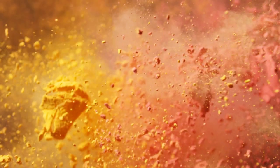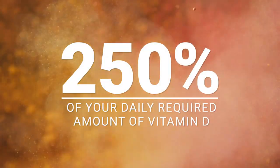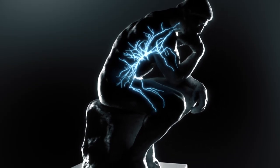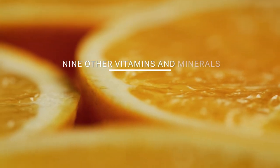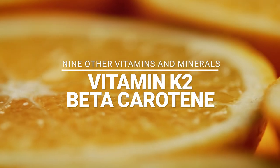In addition, 4Life Transfer Factor Immune Boost offers 250% of your daily required amount of vitamin D, which is an essential nutrient for immune system function. Immune Boost also contains 9 other vitamins and minerals, including vitamin K2 and beta carotene for healthy cellular aging.